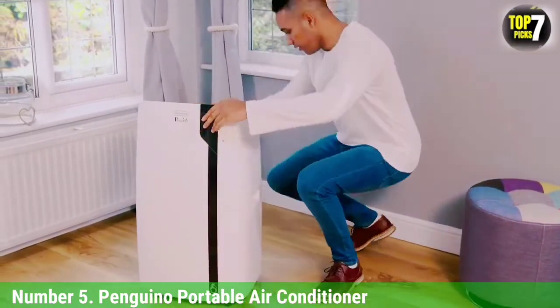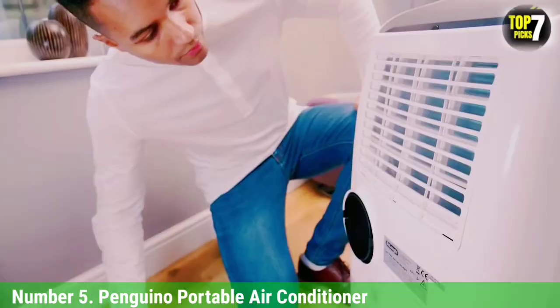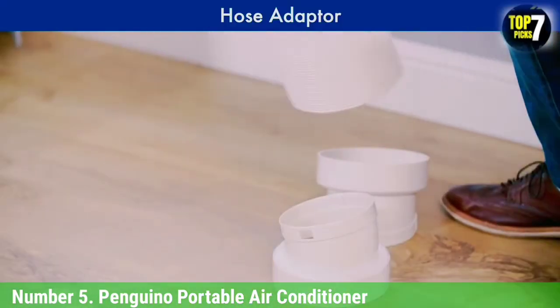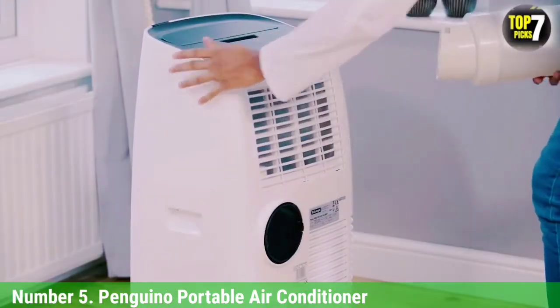DeLonghi also claims that the UVC technology zaps airborne viruses in the room, but we haven't tested that claim, so our recommendation is based on the AC's impressive cooling power. In our hands-on review, we found it was able to quickly and efficiently cool the test space.